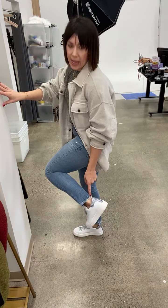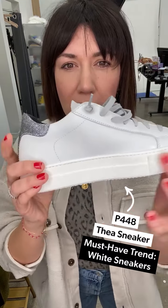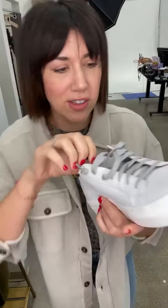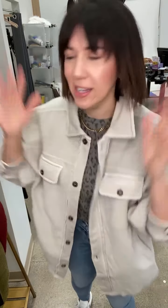The jeans hit right at the ankle and the back has a really cute destruction detail — so yummy. And these sneakers are the new P448 Thea platform sneaker. The white sneaker is the sneaker to have for spring — it goes with so much. It's a great classic white, but what I love is this little hit of fun in the back: a really pretty easy silver glitter. Such a great look — I'm obsessed and might need to add the whole outfit to my cart!